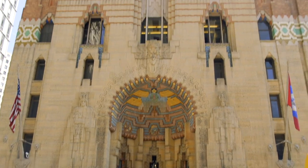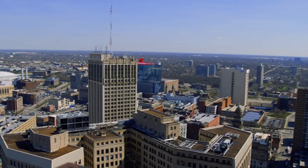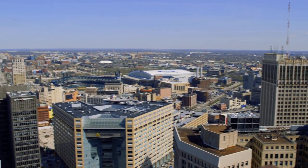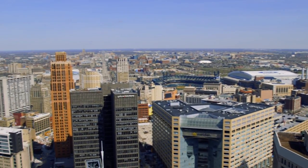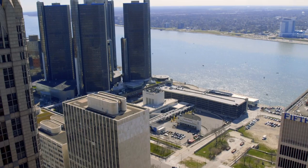The Art Deco skyscraper was completed in 1929 and designed by Michigan architect Wirt C. Rowland, and is a testament to Michigan ingenuity.